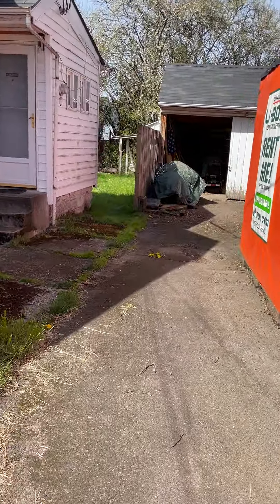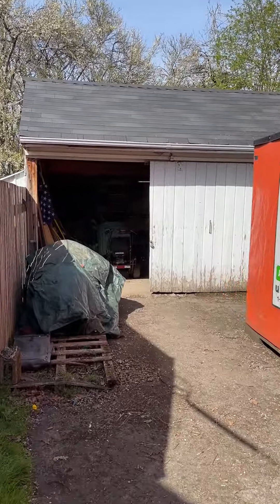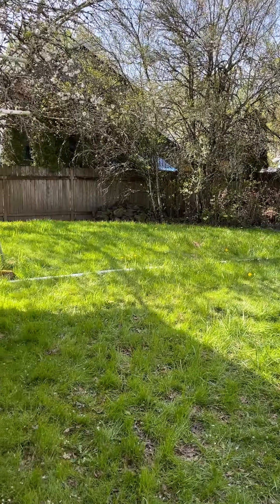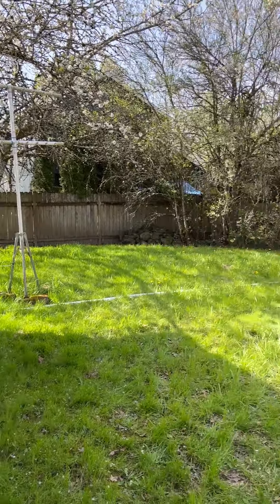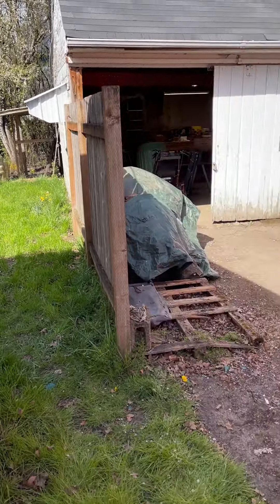We'll walk out. This is a quarter acre lot. There's a two-car garage with a concrete floor. There's the backyard, and we'll walk into the house here.